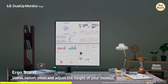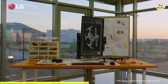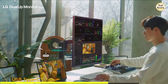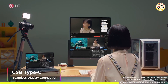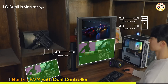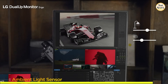The included Ergo stand with a C-clamp mount offers unmatched flexibility — tilt, swivel, pivot, extend, or retract to match your ideal viewing angle. Connectivity is seamless with USB-C support, including 90 watts of power delivery, letting you charge your laptop and transfer data with a single cable. Plus, with HDMI, DisplayPort, and USB hub options, this monitor adapts easily to any setup. With built-in KVM functionality, allowing you to control two different systems using one keyboard and mouse — a game changer for streamers, editors, and tech professionals — an ambient light sensor auto-adjusts brightness, and the minimalist stand keeps your desk neat.